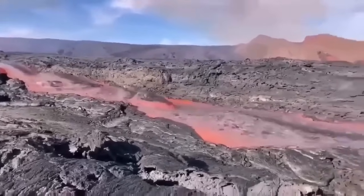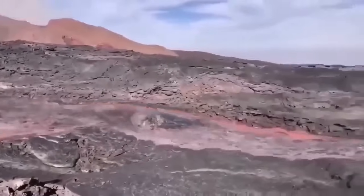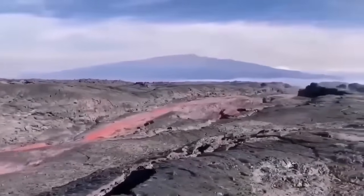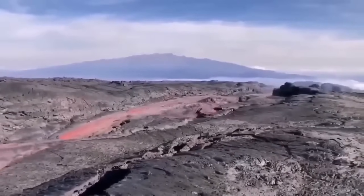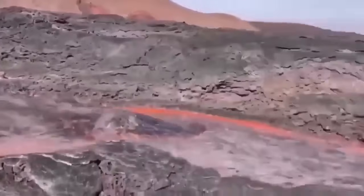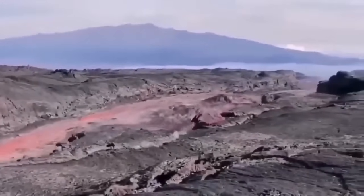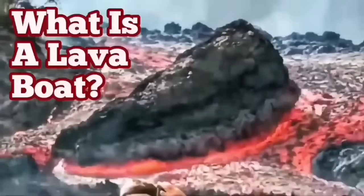This is from La Palma — you can see the eruption and the lava flowing very rapidly, carrying the rafts with it. These are rafts, or lava boats, carried by the flow of the lava. As you can see, the channel is quite deep — probably five to six meters — and the sides are solidified. So these rafts can be carried a long distance when the volume is high enough.